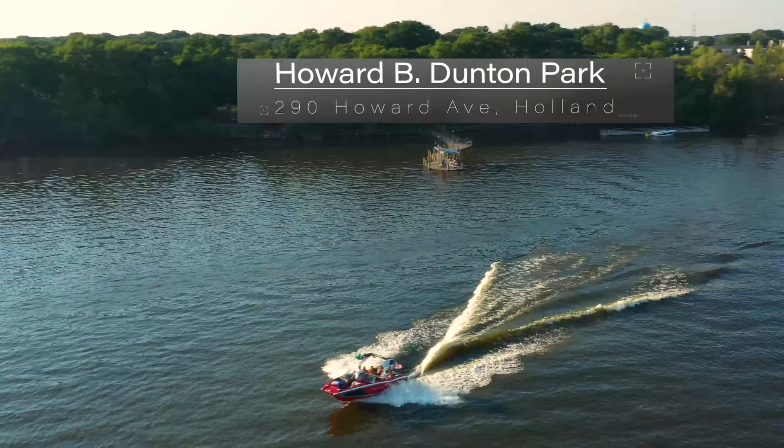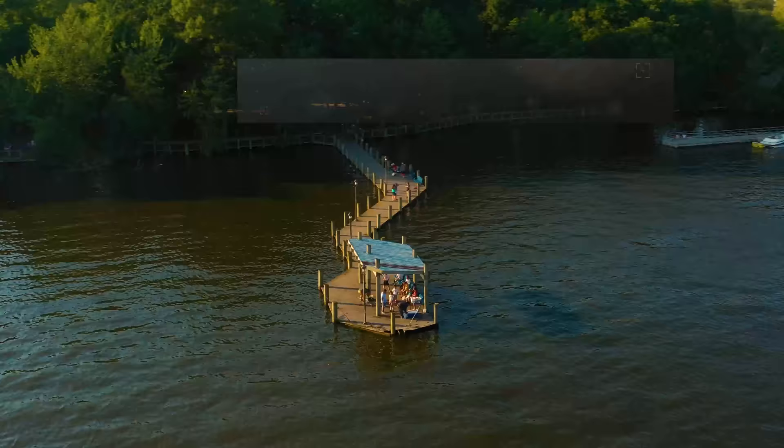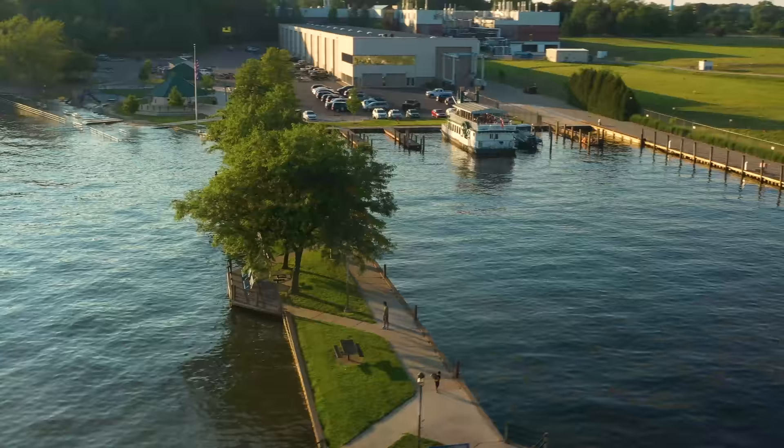Just on the other side of the North River Bridge from Windmill Island is Howard B. Dunton Park, where there is plenty of trees, a playground, a really nice pier, and a boat launch that is close to downtown.